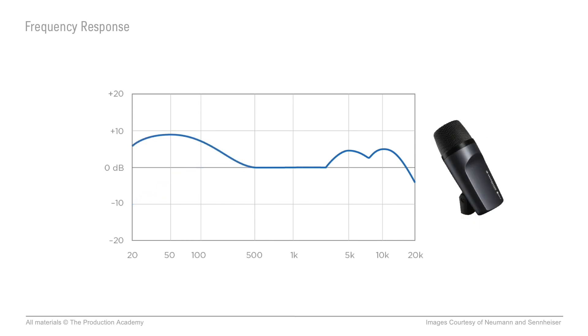Or with a large dynamic mic, you want to pick up the low frequencies of stuff like kick drums and bass guitars. So you can see why this kind of frequency response would help us get some extra punch in the low end.